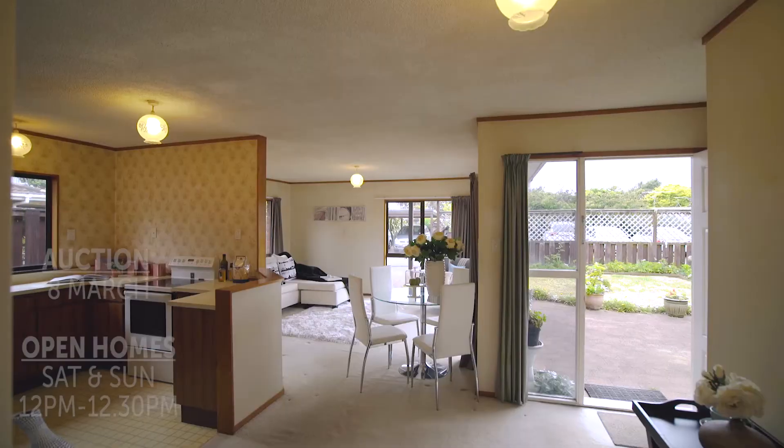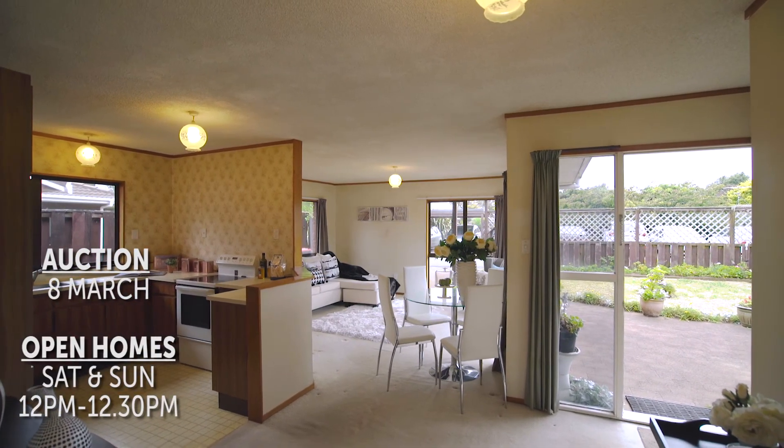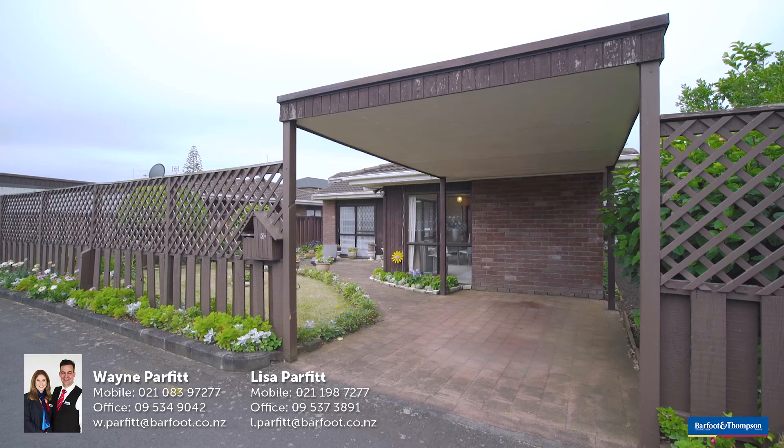This property is going to be auctioned on the 8th of March. Open homes are Saturday and Sunday from 12 to 12.30. Wayne and I look forward to meeting you at the open home so you can see in person what this lovely property has to offer.